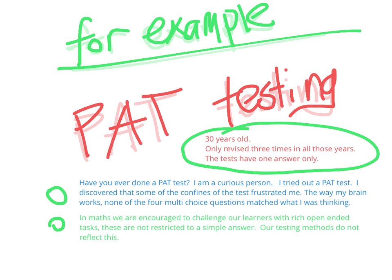For example, PAT testing. It's 30 years old. It's only been revised three times in all those years. The tests have one answer only. I tried out a PAT test — I'm a curious person. I discovered that some of the confines of the test frustrated me. The way my brain works, none of the four multiple-choice questions matched what I was thinking. There was no option for extended, abstract thinking. In maths, we're encouraged to challenge our learners with rich, open-ended tasks. These are not restricted to a simple answer. Our testing methods do not reflect this.